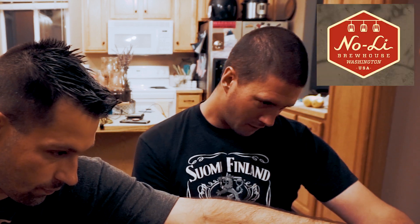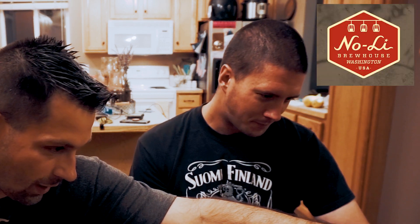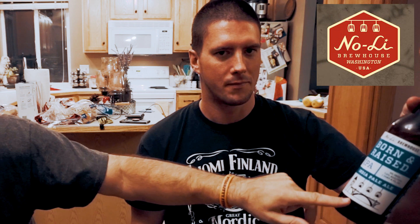The brewing company — it should be on the front. It's No Lie Brew House. It's got the gondolas and the clock tower from downtown Spokane on the label, which is kind of cool to see that local brew. You definitely can't go wrong with this one.